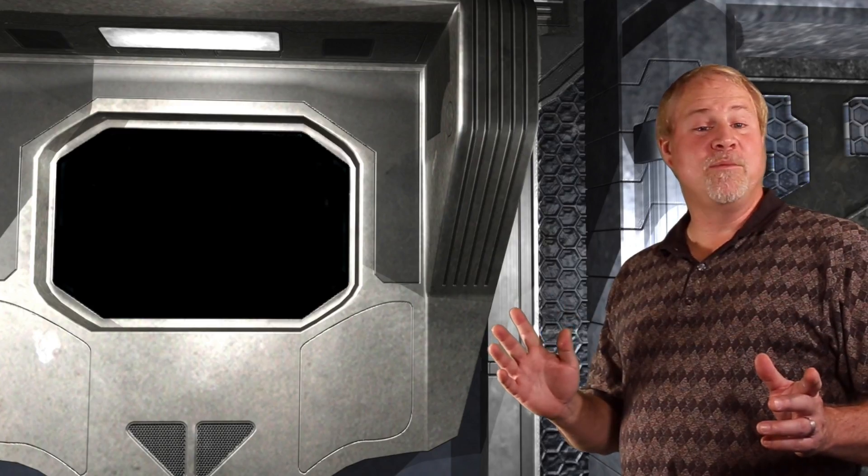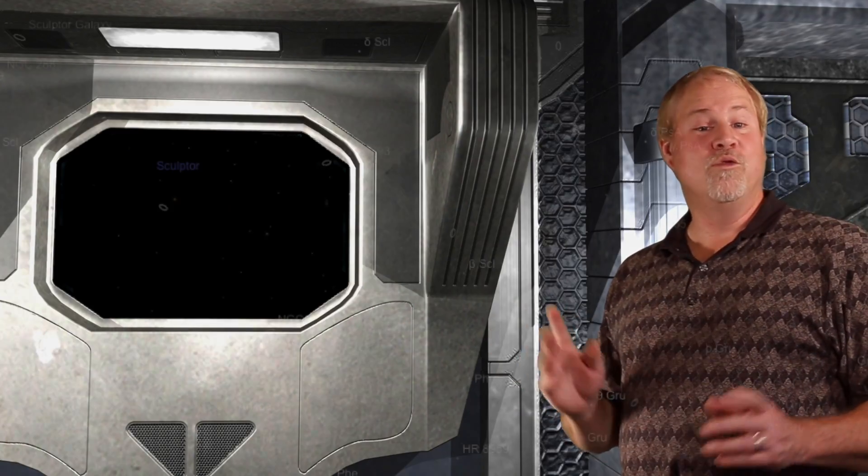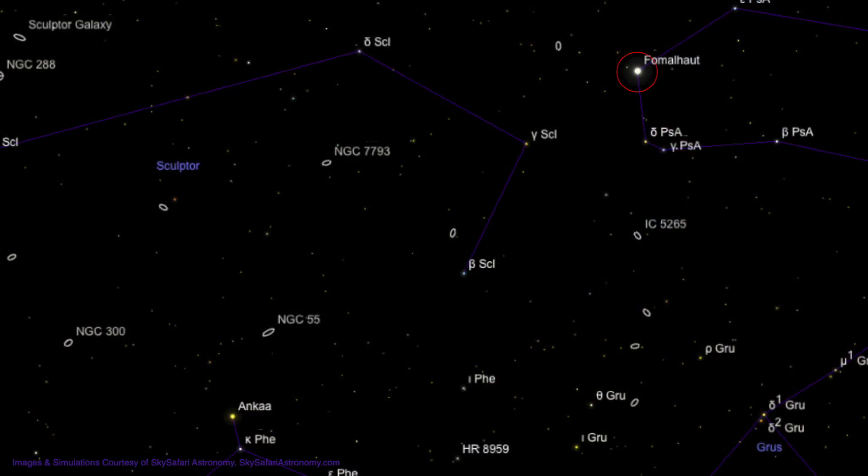This star hop is similar to the last, being a bit difficult. We'll start out again at Fomalhaut. Start out as before by moving 5 degrees to the lower left to 4th magnitude Lambda Sculptoris. This time move about 6 degrees to the lower left to 4th magnitude Beta Sculptoris.